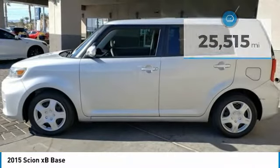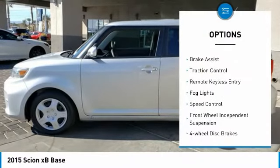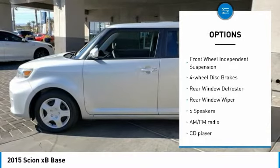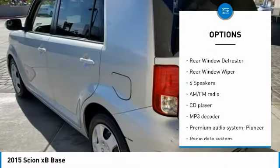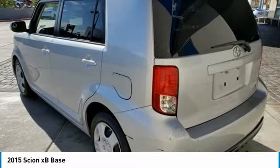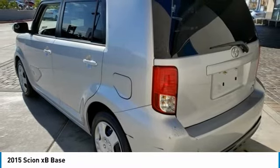Here are some of this vehicle's great options: electronic stability control, brake assist, traction control, remote keyless entry, fog lights, speed control, front wheel independent suspension, four wheel disc brakes, rear window defroster, rear window wiper.